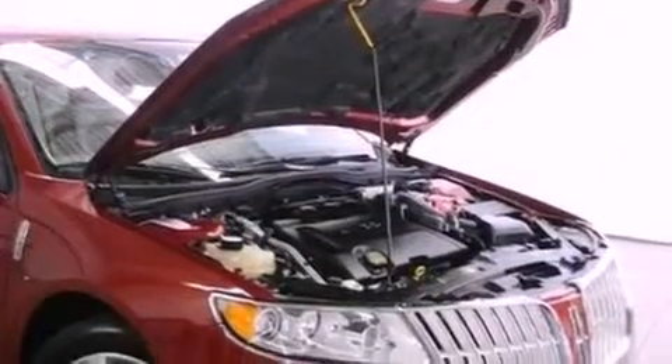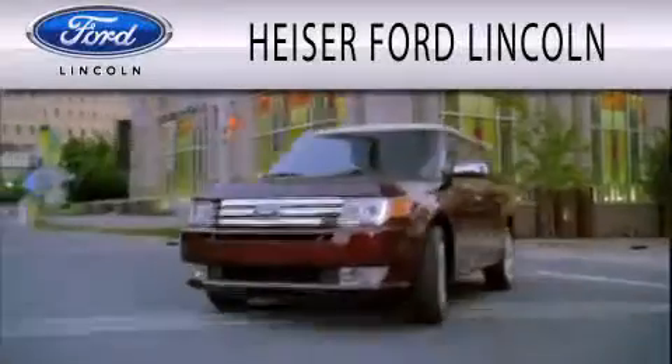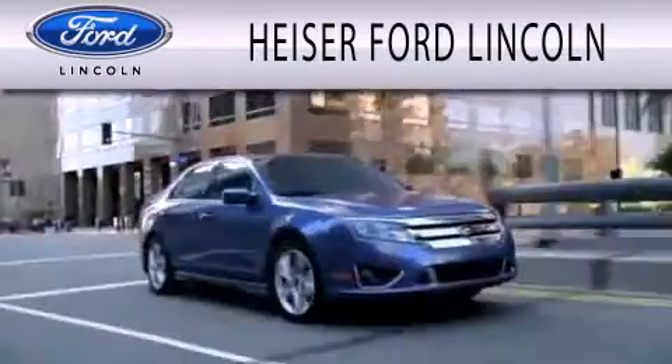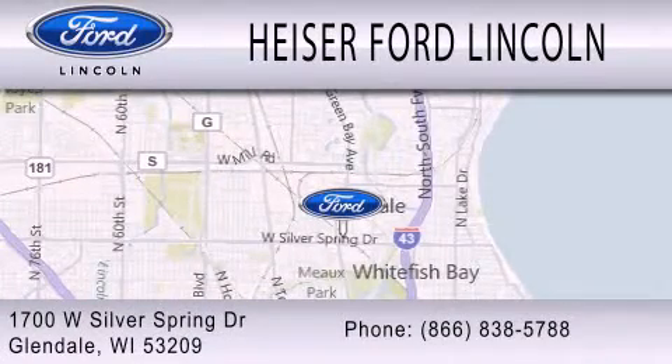This vehicle is sure to sell fast. Call and arrange your test drive today. Heiser Ford Lincoln is dedicated to doing everything possible to ensure that the experience you have selecting your next vehicle is as pleasant as possible. We're located at 1700 West Silver Spring Drive in Glendale.